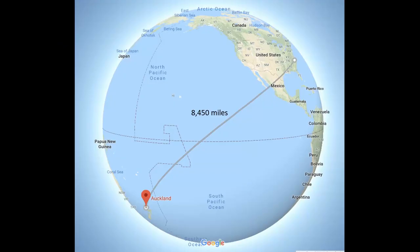New Zealand is a long way away from Raleigh. I'm pretty used to being in airplanes, but that is even a long flight for me — something like 20 hours. It's 8,500 miles if you go straight there, though of course you don't go straight in a plane.